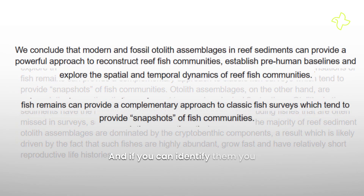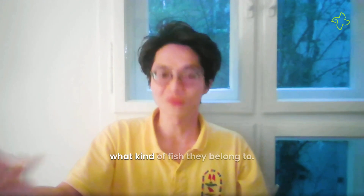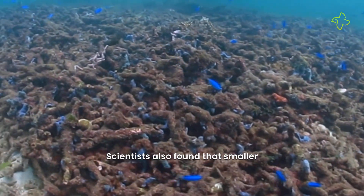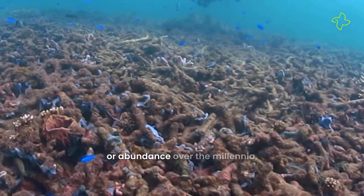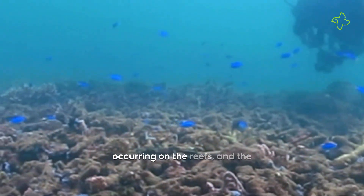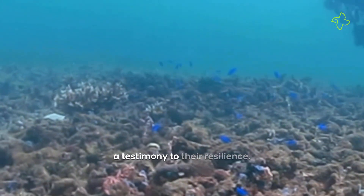Different fish species have different shapes of otoliths, and if you can identify them, you can eventually know where the fish are from and what kind of fish they belong to. Scientists also found that smaller fish that live in coral crevices showed no change in size or abundance over the millennia, irrespective of the changes occurring on the reefs and the degradation of water quality — a testimony to their resilience.